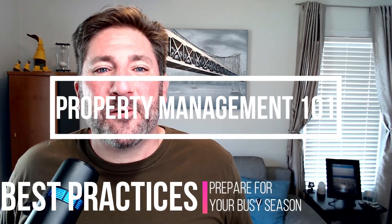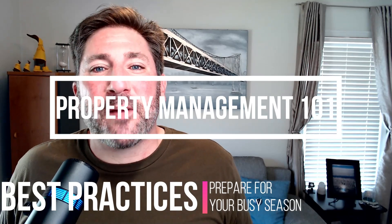Good morning, good afternoon, or good evening. This is Property Management 101, and today we'll address how to prepare for your busy season. This video will apply to anyone that works in the property management industry, regardless of the asset type or demographic type.